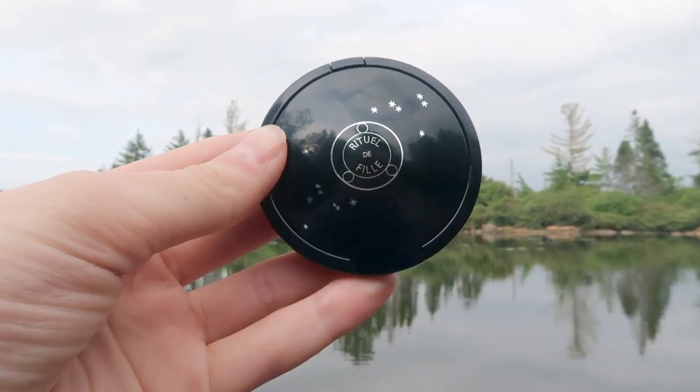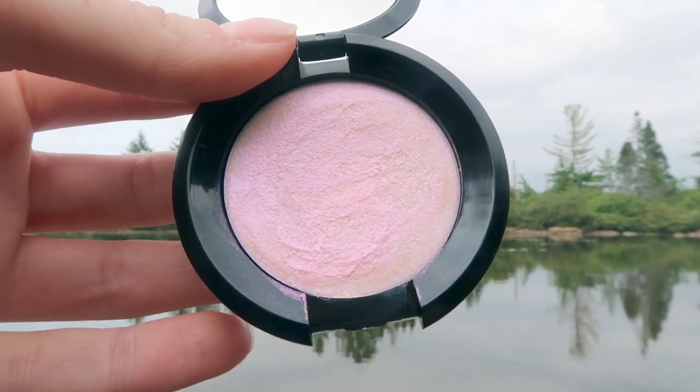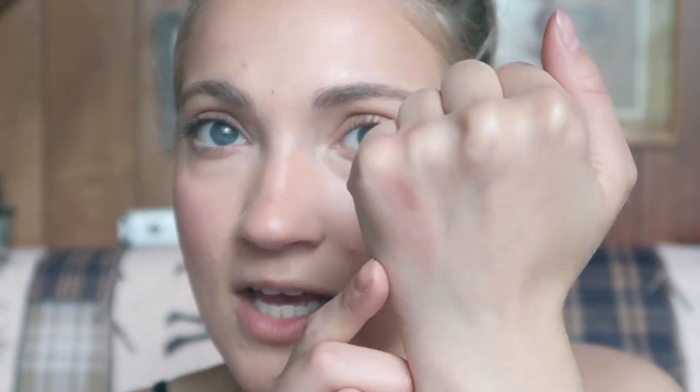A fun highlighter I've been using is from Rituel de Fille — this is their Metamorphic Highlighter in the shade High Priestess. It has this really fun galactic shift to it with a pinky, purple-y shift. It kind of gives you unicorn or galactic vibes. I'm just applying a little bit to the tops of the cheekbones, and it blends into the skin really nicely. Sometimes I also apply it to the brow bone and to the tip of the nose, maybe a little on the Cupid's bow.